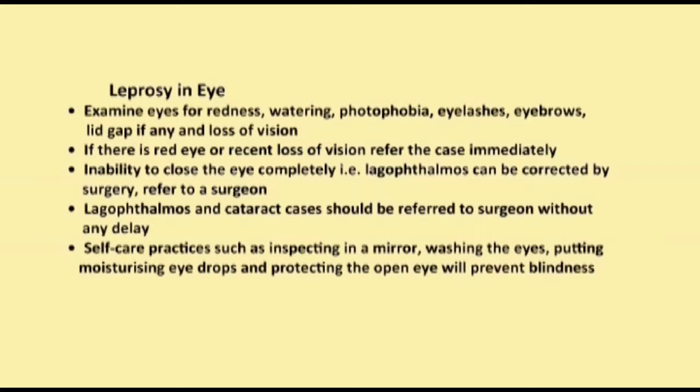Self-care practices such as inspecting in a mirror, washing the eyes, putting moisturising eye drops, and protecting the open eye will prevent blindness.